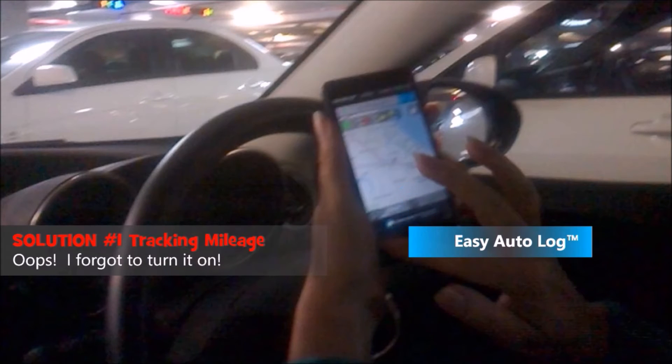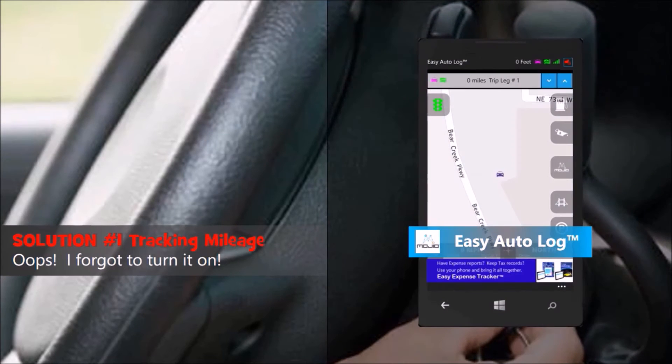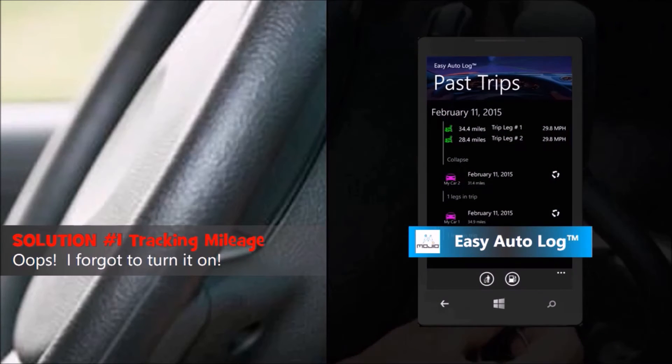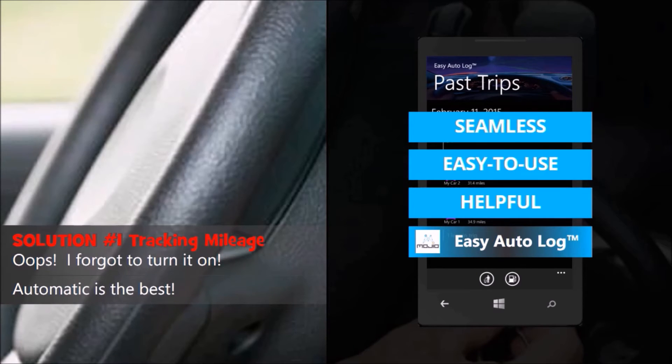Let's make tracking mileage even easier. Once Easy Autolog is Mojio enabled, you don't even need to remember to start a trip. Simply turn on the engine and your trip starts recording. Turn off the engine and end that trip leg or the entire trip. Next Wave's Easy Expense Tracker syncs data from multiple phones securely over local Wi-Fi — one less thing to think about when you're on the road.